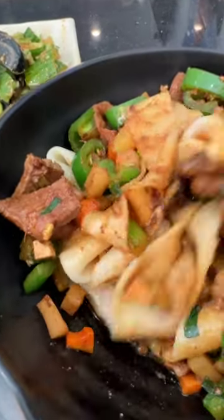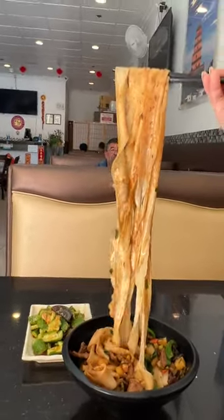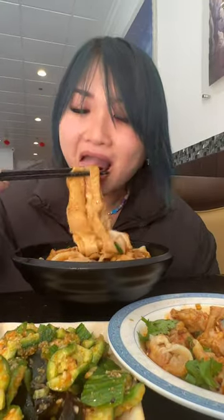The star of the show here is of course the hand-pulled noodles. Cooked a little al dente, they bounce back really well — just like us. My go-to is actually the dry version with the lamb and cumin. There's a savory sauce at the bottom, so you want to make sure to mix everything together.